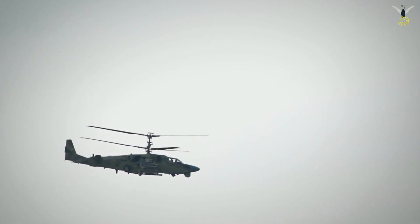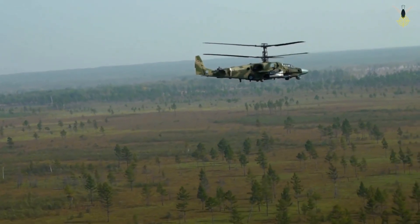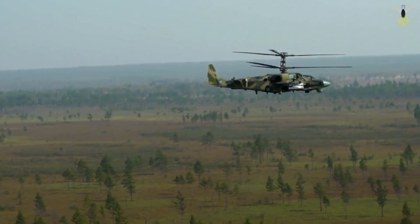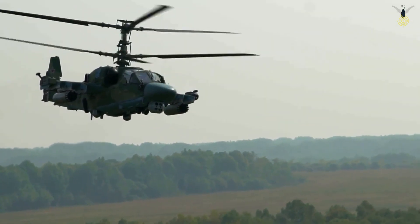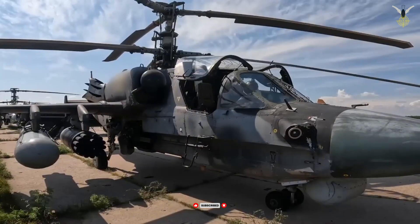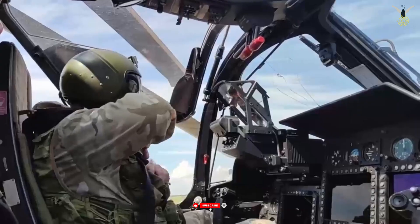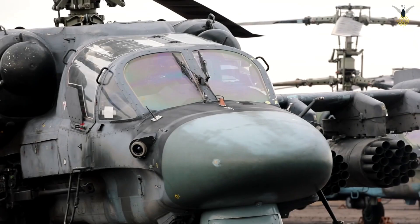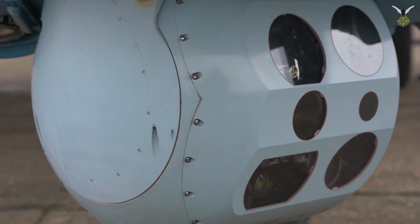Other weapon systems: unguided rockets — S-8 80mm and the larger S-13 130mm rocket pods — are used for area suppression and against soft targets. For self-defense air-to-air, it can carry R-73 (AA-11 Archer) infrared-guided missiles, or the IGLA-V (SA-18 Grouse) man-portable infrared homing missile.